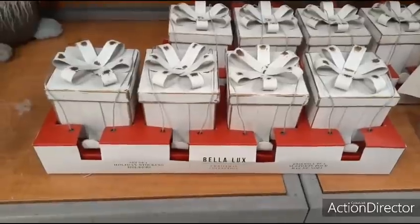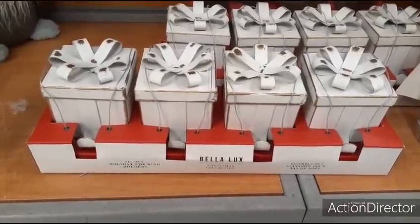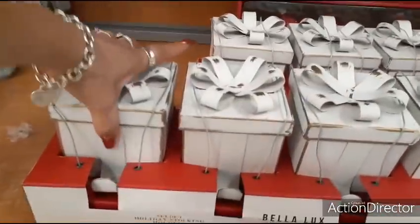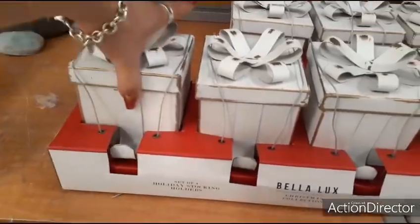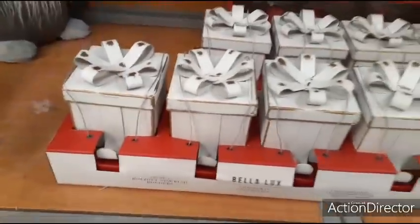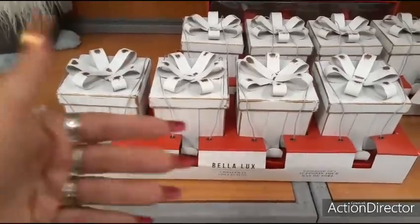These are really cute stocking holders — as you can see, they are distressed matte white. You get a set of four for $29.99. Absolutely adorable. They even lift up, so not only can you hang the stocking there, you can also put treats right there. That is pretty cool — I have not seen this, so I love seeing new things.